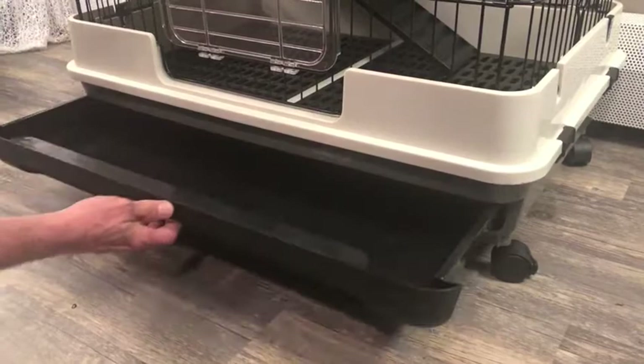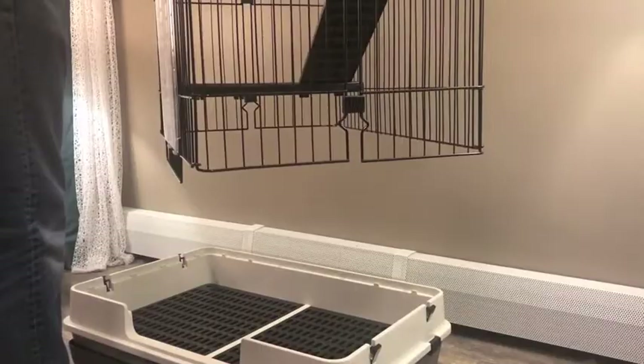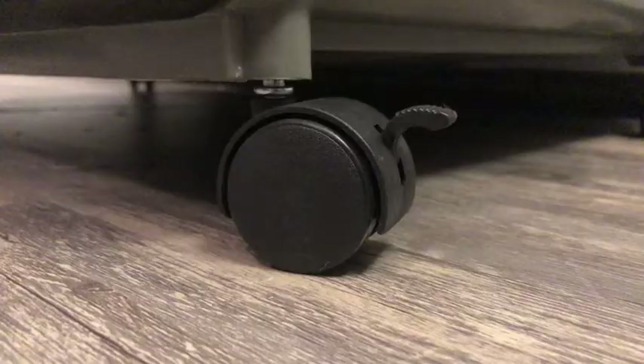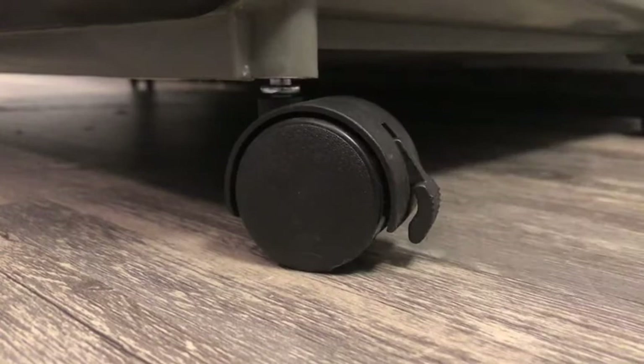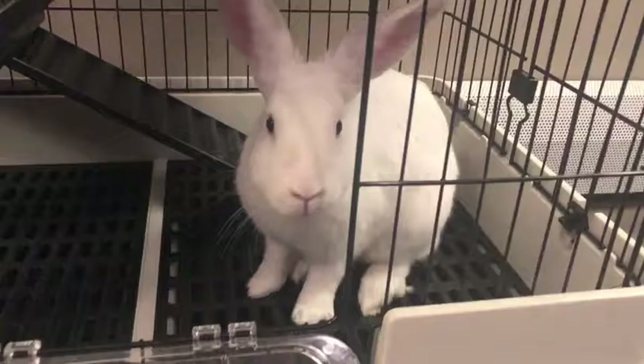There's also a removable tray for cleaning, and you can unclip and remove the entire top of the cage if you want to get to the bottom level. Also, the floor panels are removable for additional easy cleaning. Plus, it has lockable wheels that make it easy to move around if you want to give your rabbits a change of scenery once in a while.